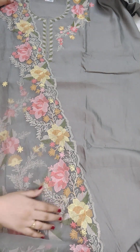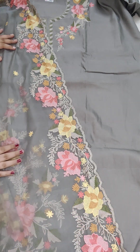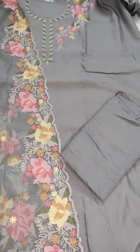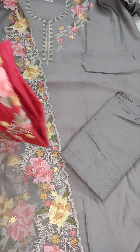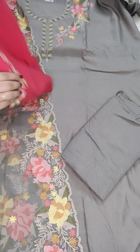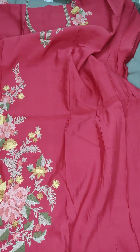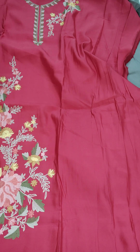It comes with an organza cutwork dupatta with a scallop design — 1100, free shipping all over India. The bottom is rayon 2.5 meters. More colors are available in this design. Here's one more color — a beautiful tomato red — with the same ari work embroidery. You can see the beautiful embroidery nearby. For the grey color we have rayon bottom, and for the tomato red we have a sand dun bottom.